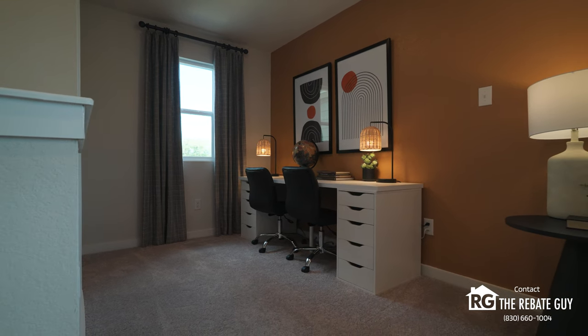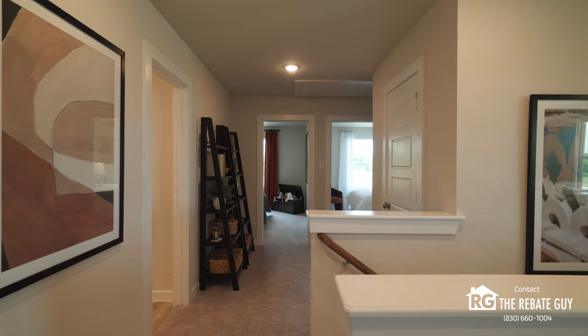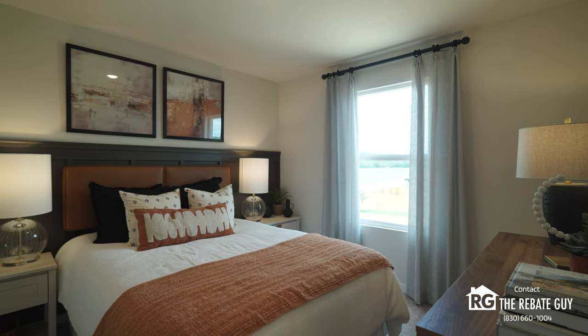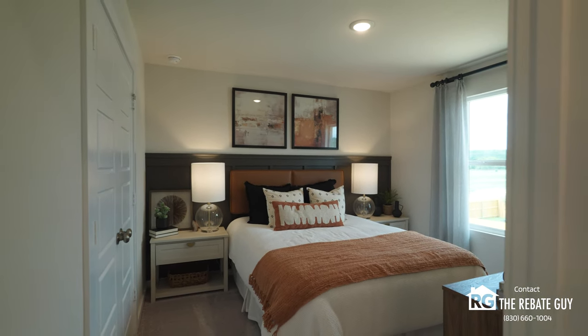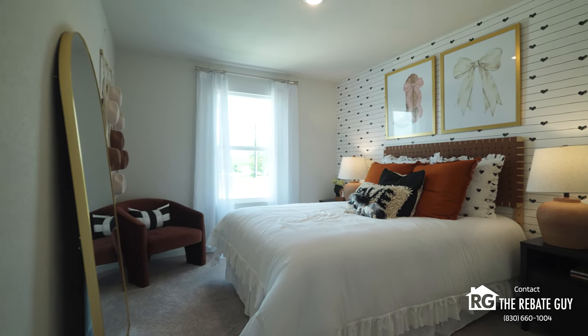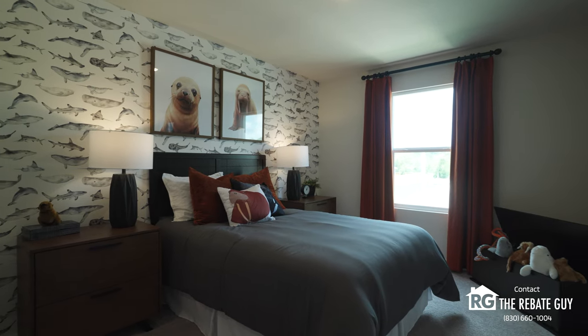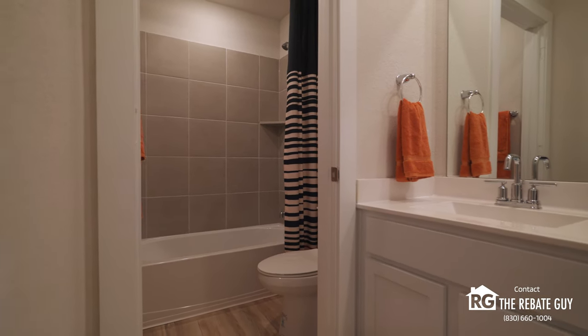In addition to that, nice upgrades are included as standard, so you're not getting a home with basic entry-level features. It's a slightly nicer product, ready to go, with a big focus on smart home technology — included in the price point for each and every one of these homes. Great product by a great builder, a big national brand here in San Antonio, with a great price point and an affordable monthly payment. Definitely make sure you check them out.